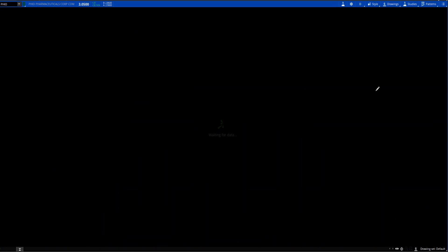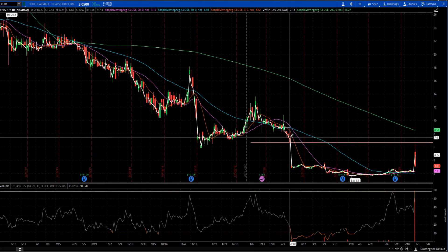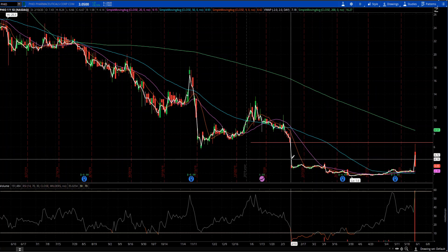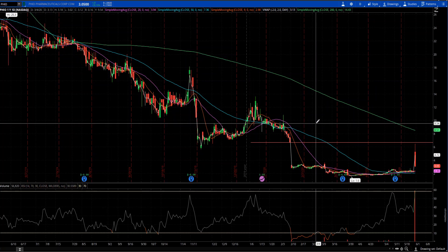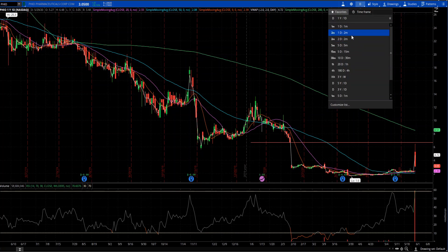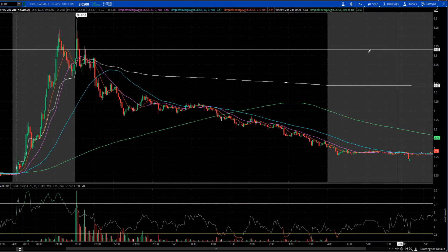PHIO had already moved from $2.25 to $6. If we look at the daily chart, you will see that it had almost closed the gap that was created back in February. That's why I was not sure if it was going to go even further up. When market opened, it really did not do anything and kept crashing down — no trades on that one.